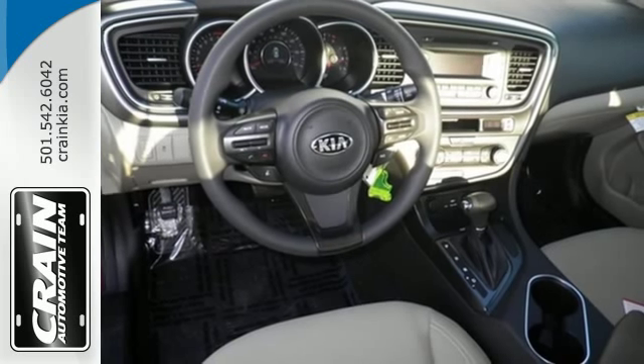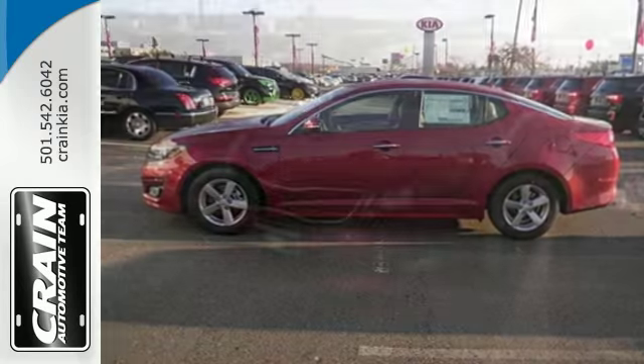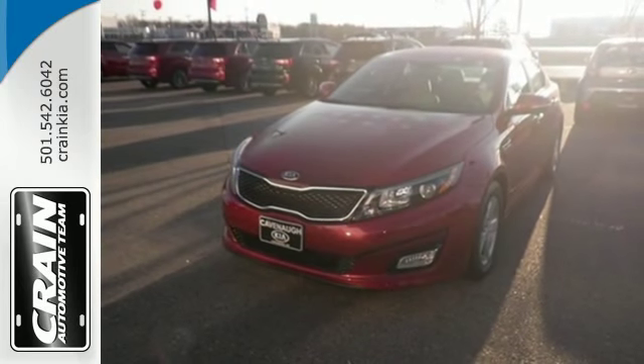To keep you safe, it has fog lights, heated mirrors, and advanced airbags. Hurry in today to take this exciting 2015 Optima out for a test drive.